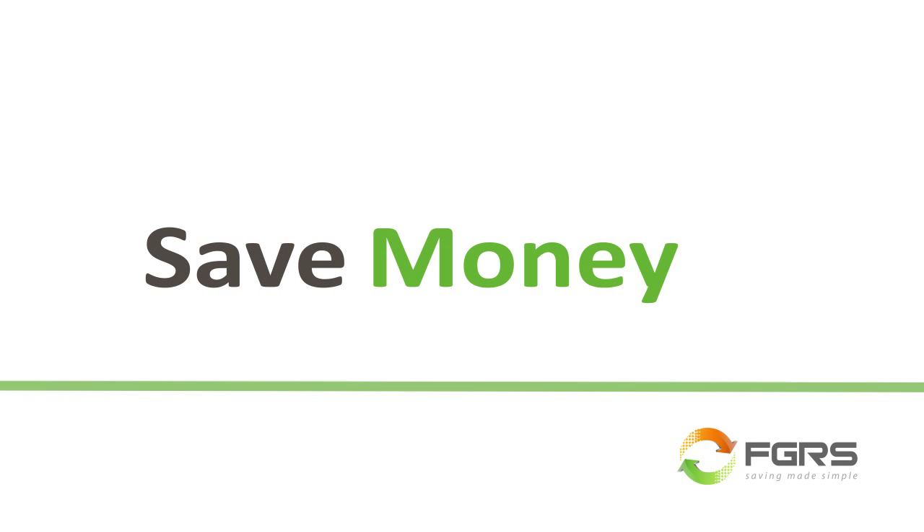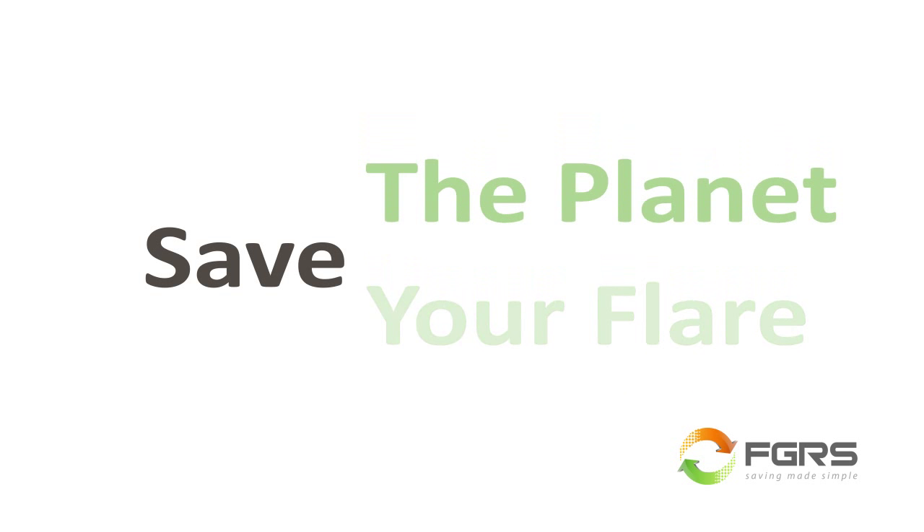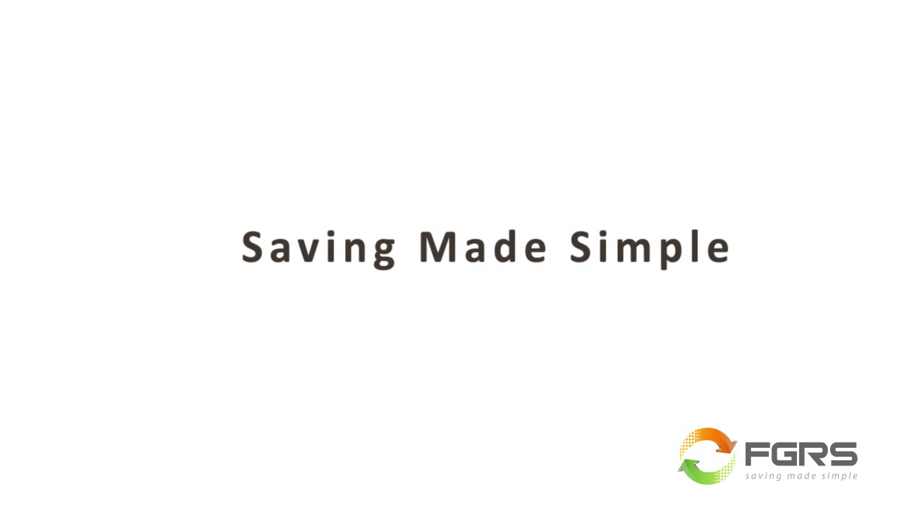Calidus Flare Gas Recovery — helping you save money, save your flare, and save the planet. It's saving made simple.